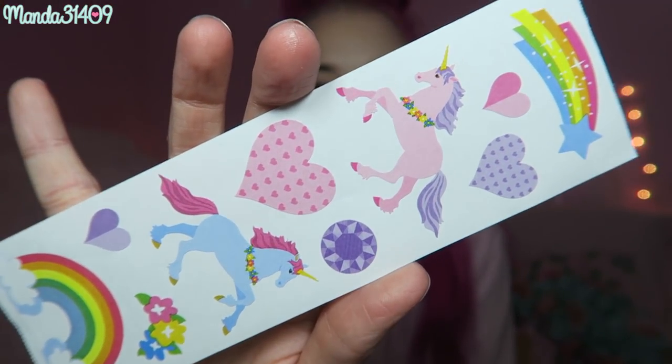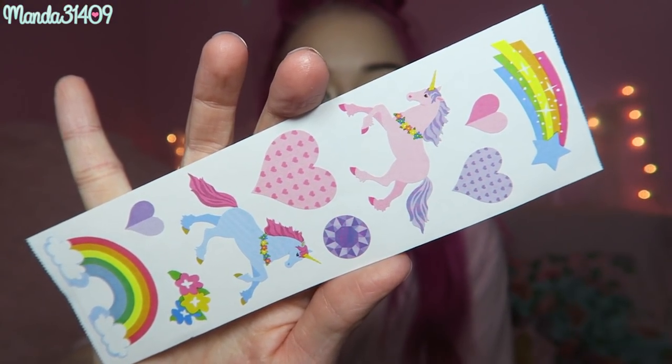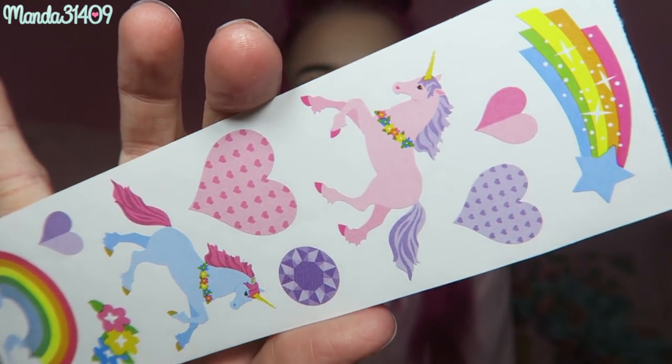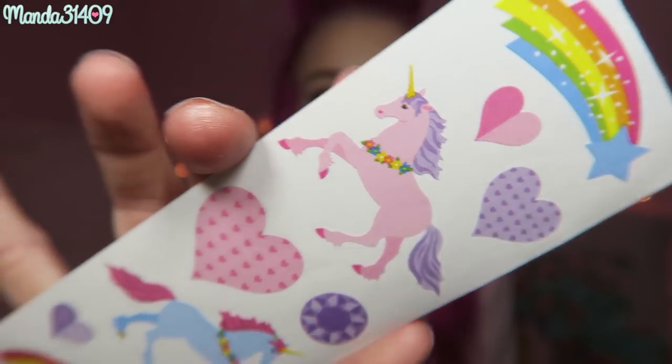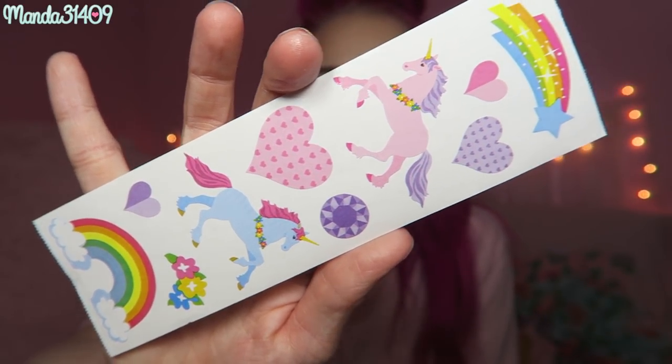And then I think the last thing — oh wait, there are two more things. I love these — I think these are my favorite thing in the whole entire box. They are super pastel little unicorn stickers. I'm going to use these, I don't know where just yet, but I love this pink one with the little flowers around the neck — it's like a little flower necklace. So cute!